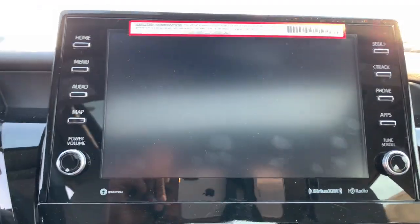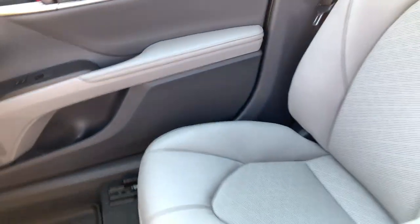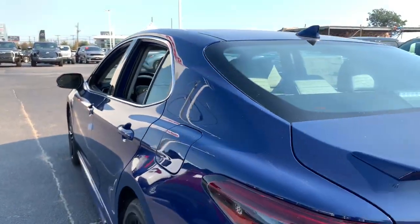Smart, fun, comfy, and stylish — this Camry Hybrid ticks all the boxes. Take it out on the road today. Our friendly professional team will put you in the driver's seat.